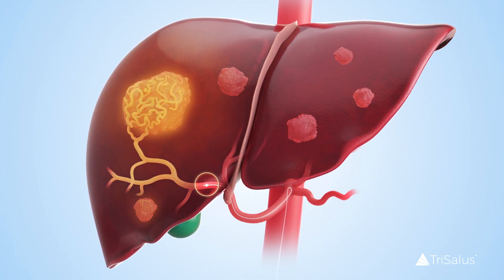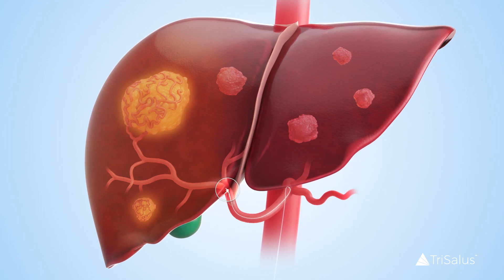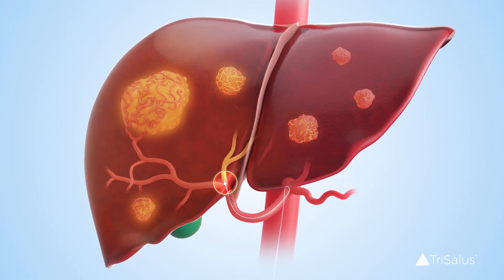Because immune cells are suppressed throughout the liver, tissue that appears normal is also treated with SD101 by PEDD.